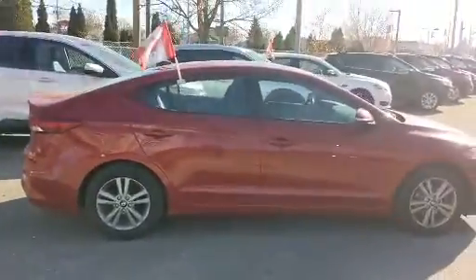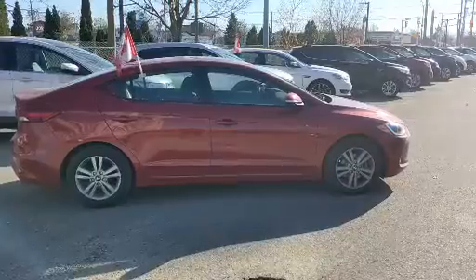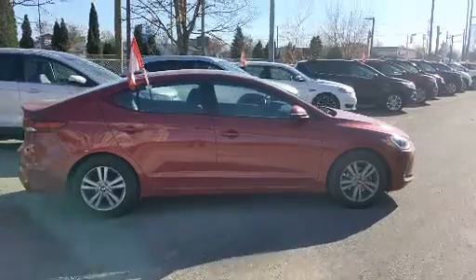Really nice car. If you have any questions, please ask for Alex here at Concept Ford. My number is 416-801-4879. Thank you.